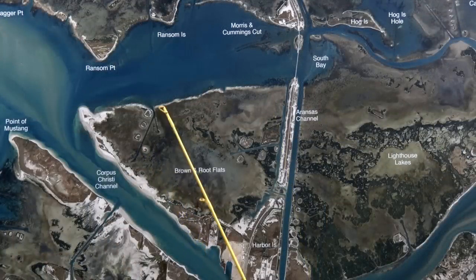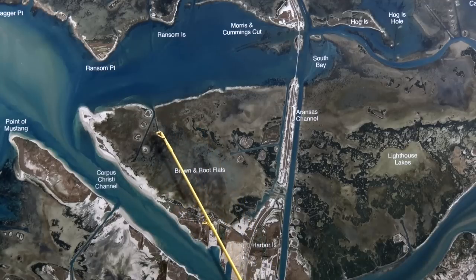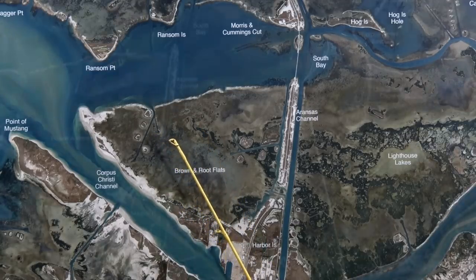Over in Brown Root Flats, you can get your boat back in these cuts pretty good. Now you can run all around in here. We've got a shallow water boat, but there's been a lot of reds back in there. Popping cork and shrimp has been working the best. Menhaden's catching the bigger ones.